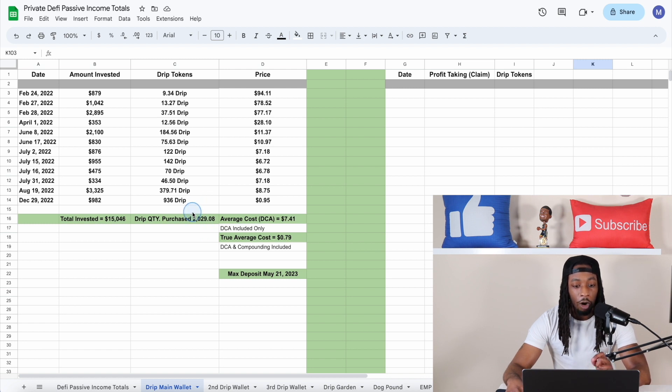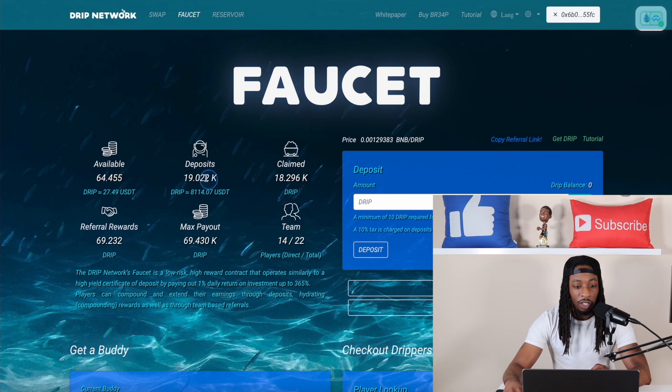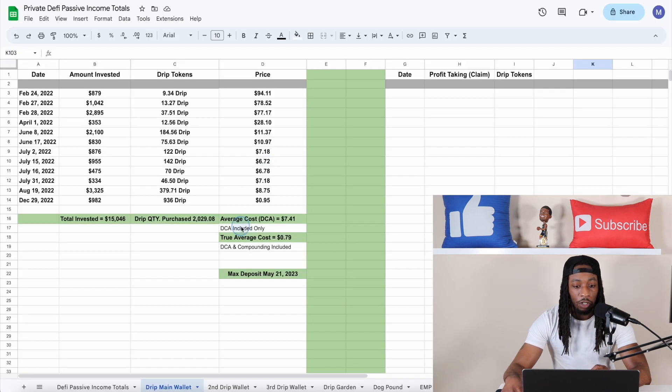Now if we include all of my hydrating — I've only purchased a little bit over $2,000 worth, but this wallet has over 19,000 Drip — so over 17,000 Drip that I've actually compounded. Looking back at the Google Sheet, my true average cost including all of my purchases and every single time I've compounded is actually around $0.79.